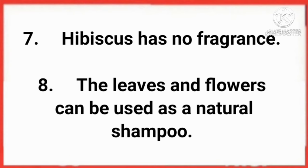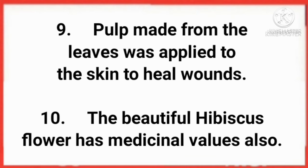The leaves and flowers can be used as a natural shampoo. Pulp made from the leaves was applied to the skin to heal wounds. The beautiful hibiscus flower has medicinal values also. Thanks for watching.